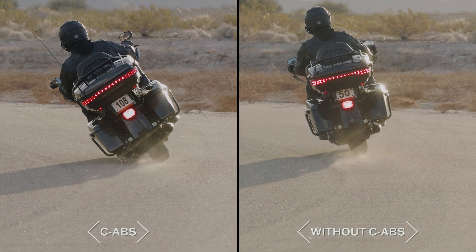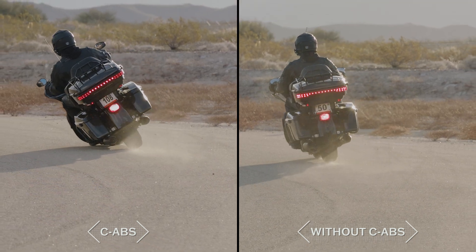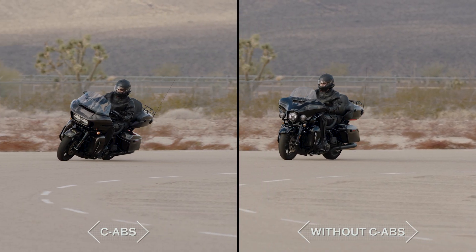It also helps reduce the risk of a low side crash, which can occur while cornering when too much brake pressure is applied relative to the available traction.